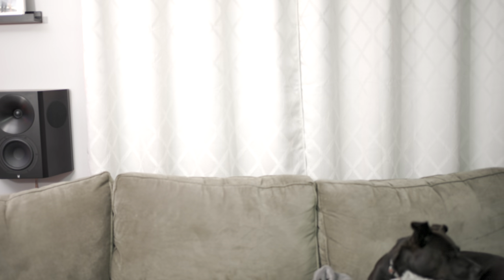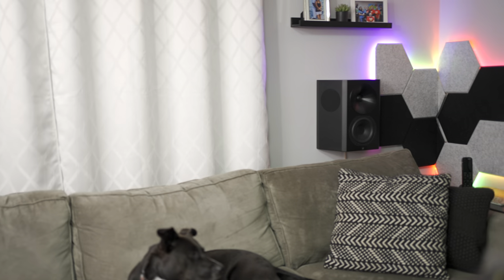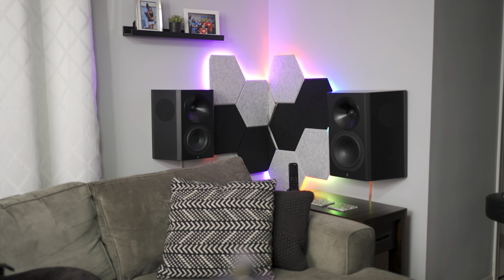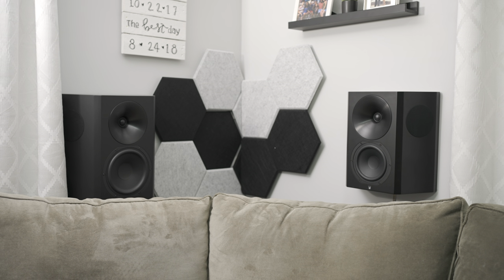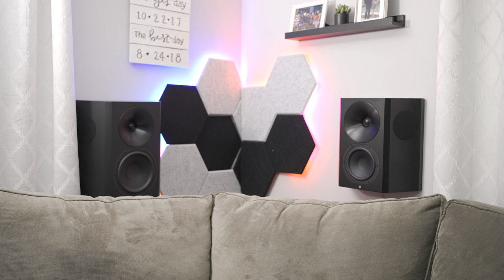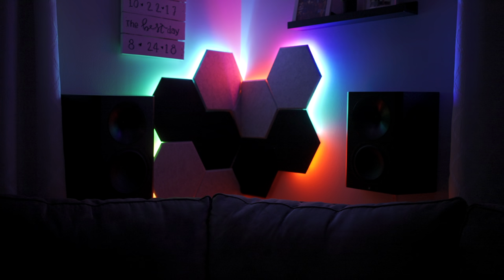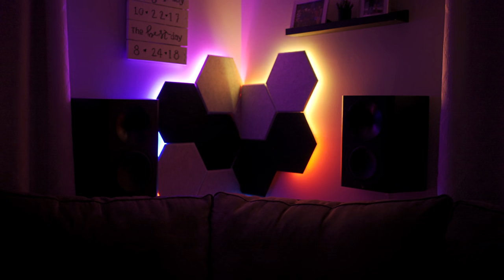In both corners of the room between the surround speakers are hexagonal decorative tiles, which also have some sound absorption capabilities. These help reduce sound reflection from the triaxle drivers of the rear surround speakers. They also have Lifex light strips behind them to act as decorative or mood lighting.